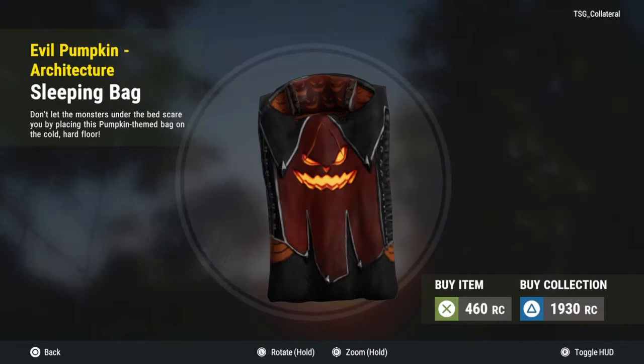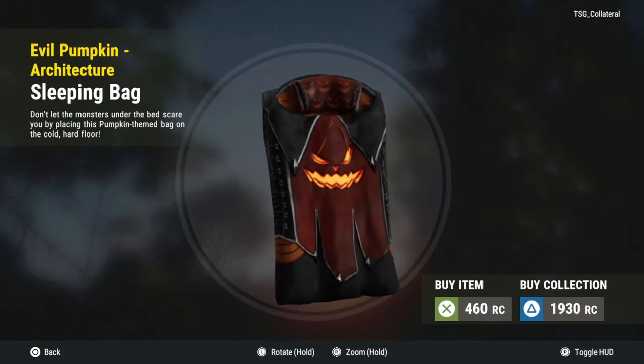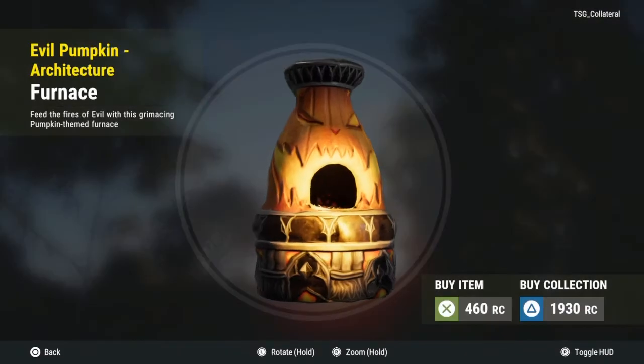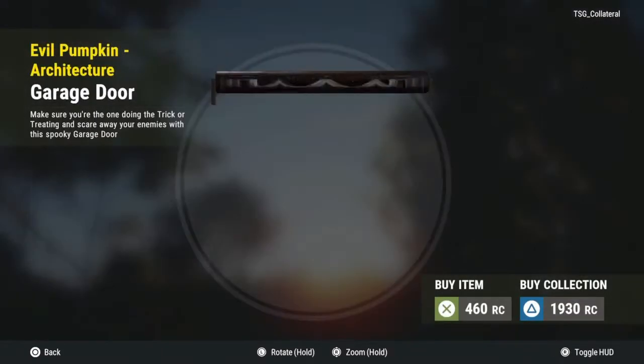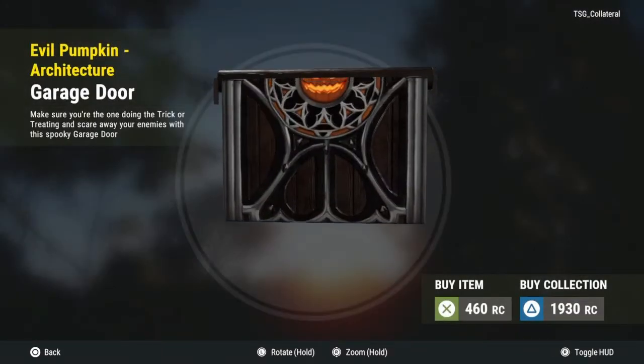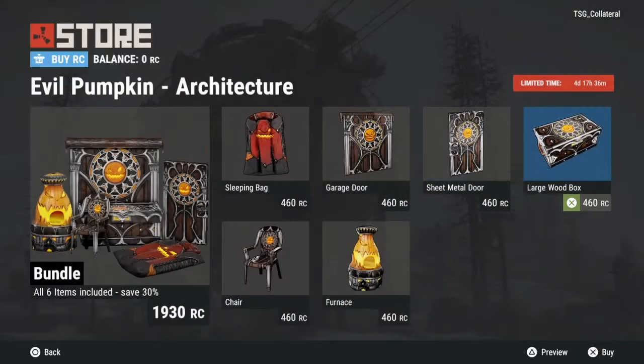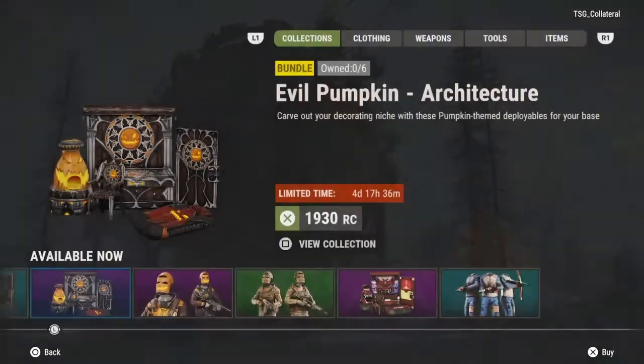Then we have the Halloween themed bundles which look pretty cool. The garage door looks pretty sick, the smeltor looks sick, and so does the large wooden box — definitely worth it, I think.